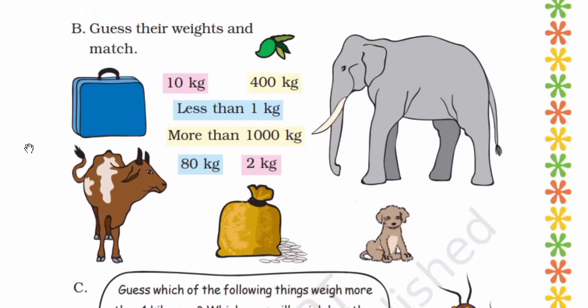Now next, guess their weights and match. Look at the pictures — you can see the elephant is the heaviest and the mango is lighter in weight. Elephant is more than 1000 kg, puppy is 2 kg, pet is 80 kg, cow is 400 kg, briefcase is 10 kg, and mango is lighter in weight — less than 1 kg.